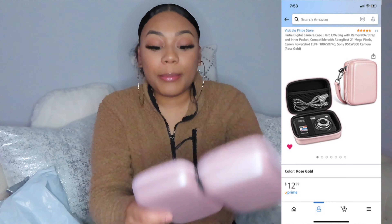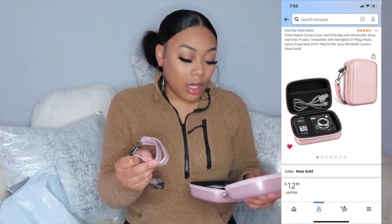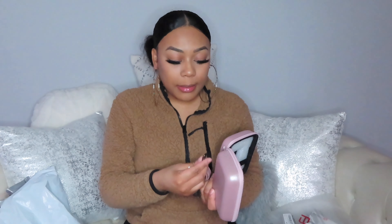I ordered a Roku remote because I lost the last one. And this is my camera case. I'm gonna link everything I got in the description box with my affiliate links if you want to buy any of these things. I just got a pink one — of course I had to get pink, I love me some pink. It came with this thing and I'm gonna put it on right now.